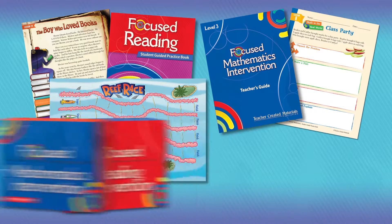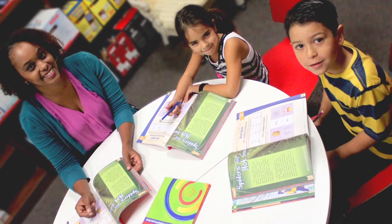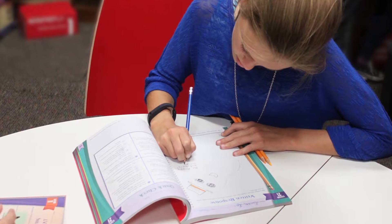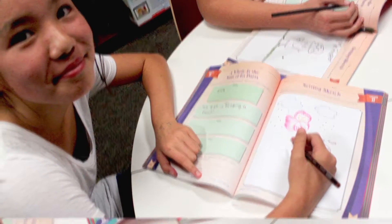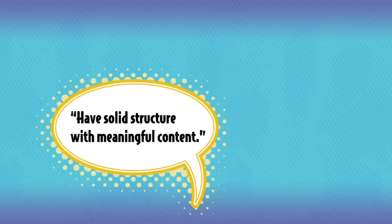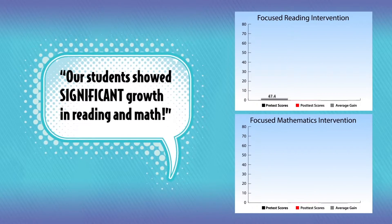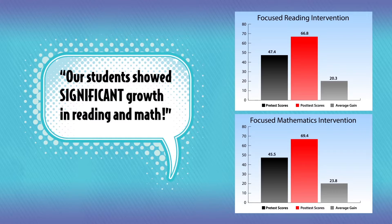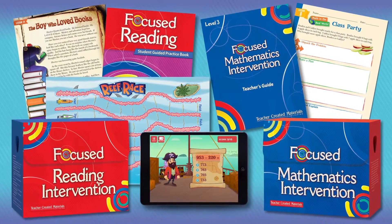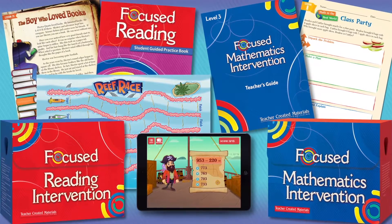In summer school, in after-school programs, and in your classroom every day, Focused Reading Intervention and Focused Mathematics Intervention support your instructional goals and contribute to your students' academic success. Teachers and students across the country are finding these standards-aligned resources engaging and effective. Educators agree that these intervention kits are easy for the teacher and students to understand and follow, have solid structure with meaningful content, and are a huge success — our students showed significant growth in reading and math. Get the support you need to build students' core literacy and mathematics skills, preparing them for college and career success. Try one of these dynamic intervention resources today.